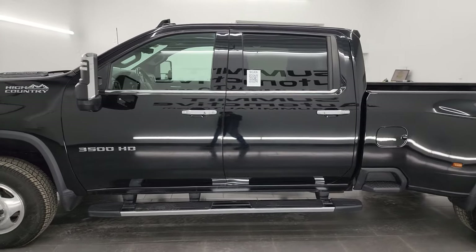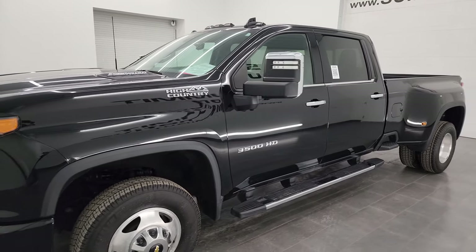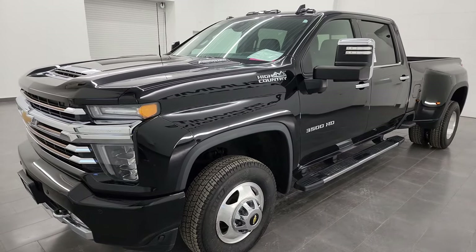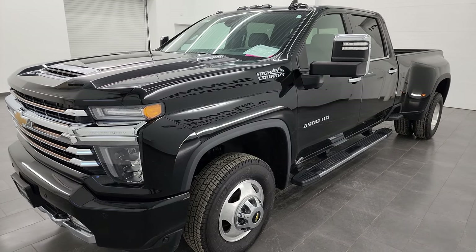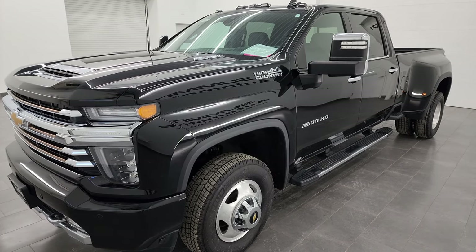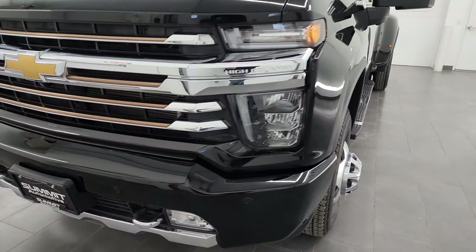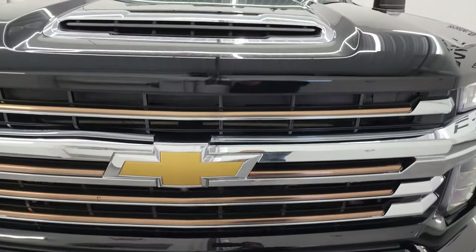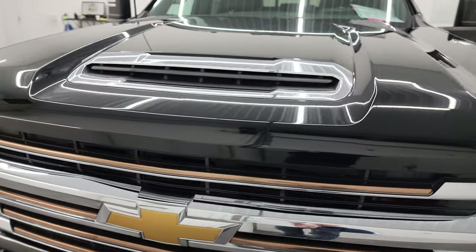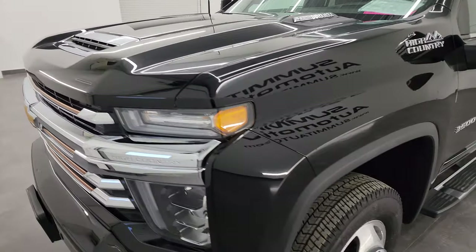This 2020 Chevy Silverado 3500 has the 6.6 liter Duramax diesel engine, 445 horsepower, paired with the Allison heavy-duty 10-speed automatic transmission. This truck has been fully safety inspected by our service shop for the Wisconsin inspection process — fresh oil and filter change, all fluids checked and topped off, and it is 100% ready to go. Also, six brand new tires.